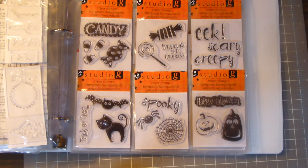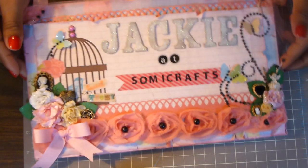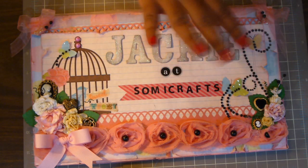So that is my mini haul. Thank you for watching my video. I hope you rate, comment, and subscribe. Again, it's Jackie at Sew Me Crafts. Thanks for watching, bye!